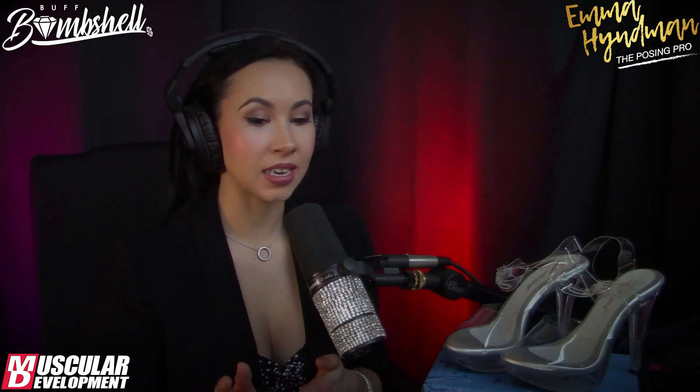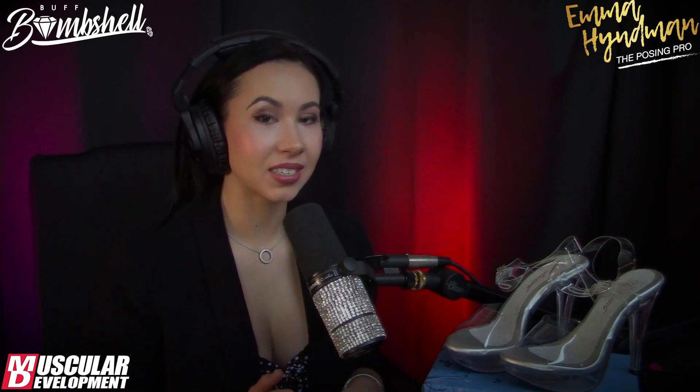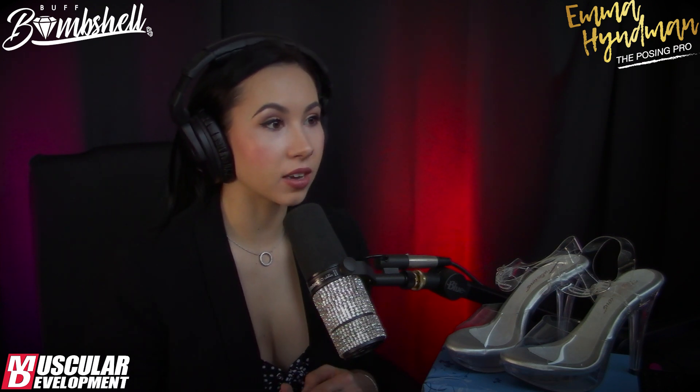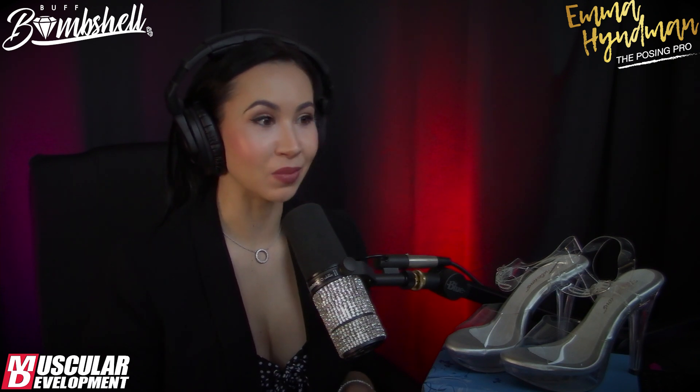Today we're doing the figure review of the Olympia. We've done the bikini review already, and the feedback has been really great. A lot of the aspiring bikini girls or the girls that have already competed found it gave loads of insight and information, which is exactly what we want. This is definitely more Emma's category — she's got her pro card in figure, trained in it, and knows all the fine details when it comes to posing and the body.